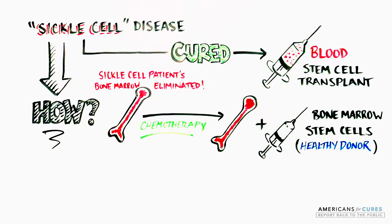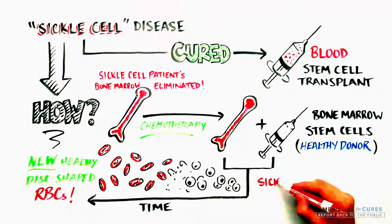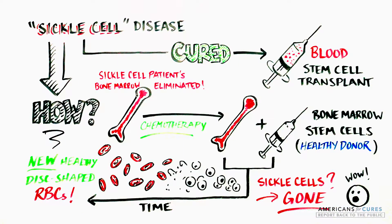are introduced. Over time, they will produce healthy disc-shaped red blood cells to replace the sickle ones, curing SCD.